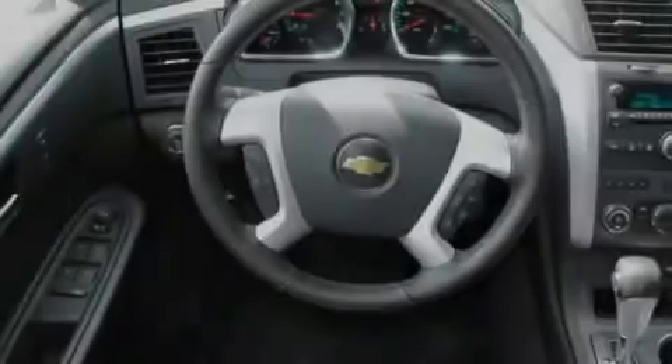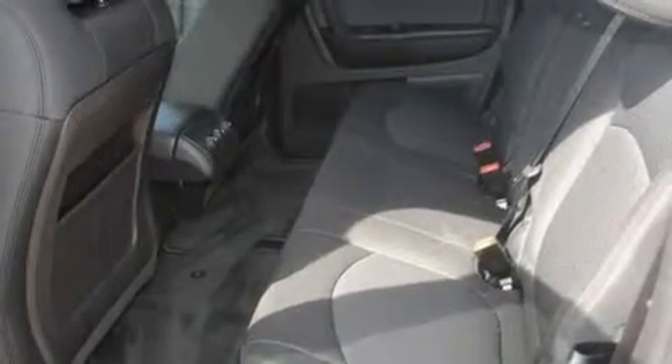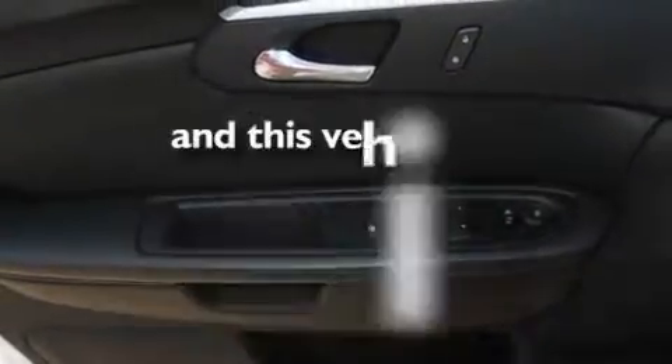Its top features include air conditioning with vents for rear seat passengers, cruise control, heated side view mirrors, direct injection, a rear spoiler, privacy glass, a low tire pressure indicator, a stability control system, and a rear window defroster. This vehicle has fewer than 6,000 miles on the odometer.